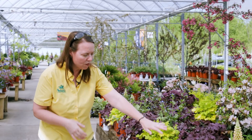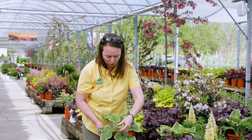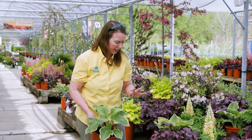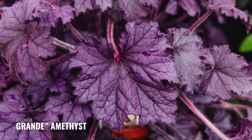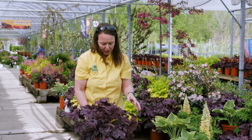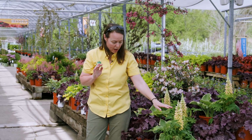We've got a lot of color through the shade department. Some beautiful hostas here — this is Sagae, a large hosta with a blue-green corrugated leaf and beautiful yellow markings on the side. Then this is Grande Amethyst — a beautiful fuzzy-leaf variety, which is good for deer resistance, with a lavender to deep plum color. It will start to bloom in about a week or two with creamy white bells coming out of the top.